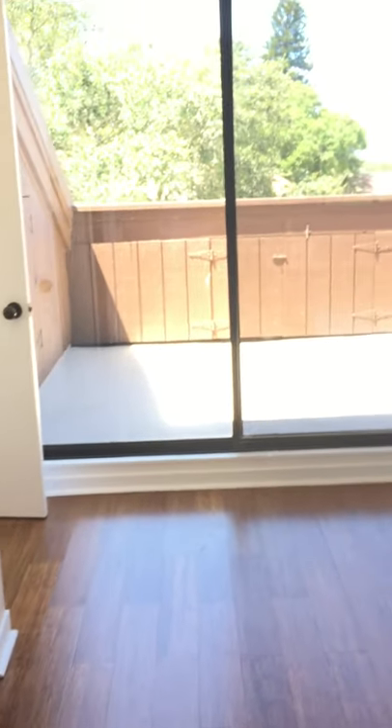Another closet at the top of the steps, and another window. Now going in — this could be the master, this could be whatever you want it to be, it could be an office. This is a gigantic room with another balcony — huge, big room.